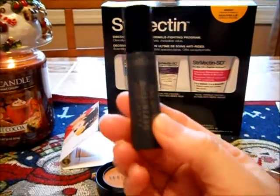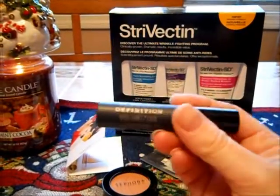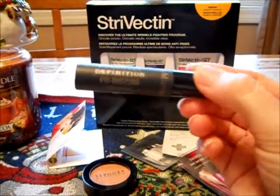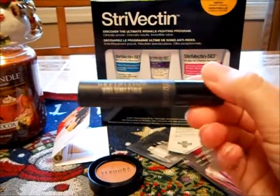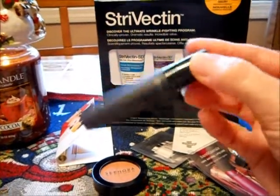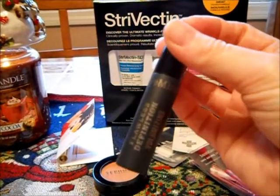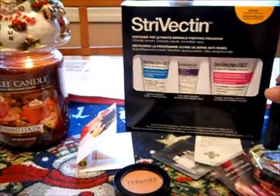I also got a Bare Minerals Volumizing Mascara. I want to see how this works because I've been using drugstore brands like Great Lash, which I don't mind at all. But I want to see how Bare Minerals makeup is besides their powdered mineral foundation line, which I used to use. So those are what I purchased.